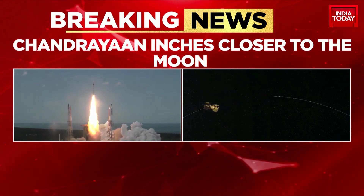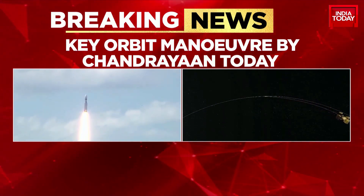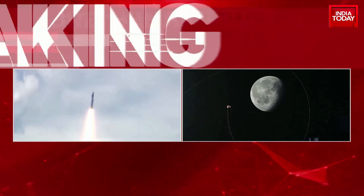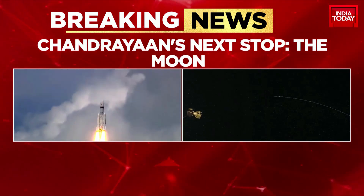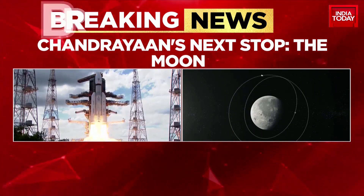A key orbit maneuver by Chandrayaan today — its next stop of course will be the lunar surface. Remember, the biggest test for Chandrayaan 3 will be a soft landing on the lunar surface, which is expected on the 26th of August. Updating us with the latest information is my colleague Pramod Madhav.